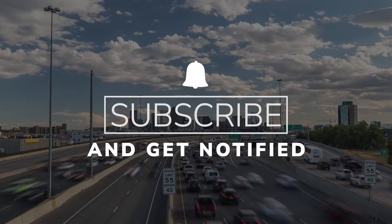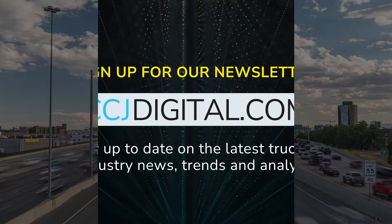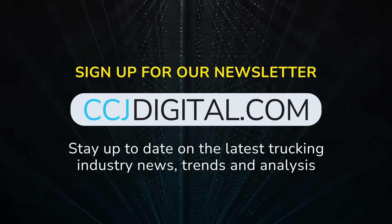That's everything from us for now. Be sure to subscribe and hit that bell to catch CCJ's Tech Shorts again next week. Until then, you can read more and sign up for our newsletter at ccjdigital.com. Thanks for watching.